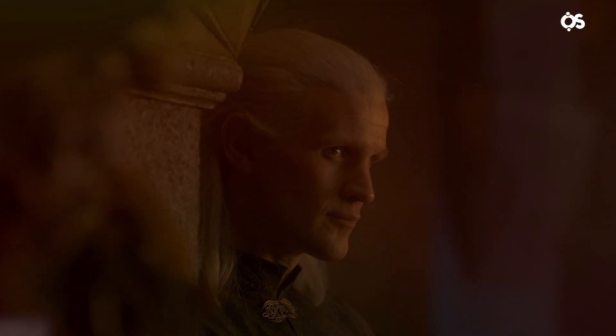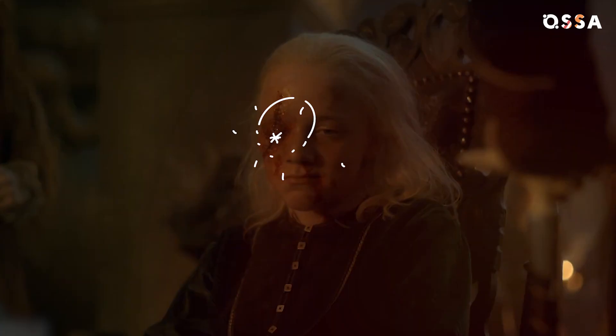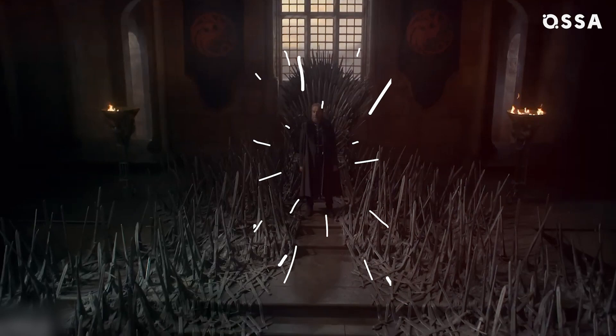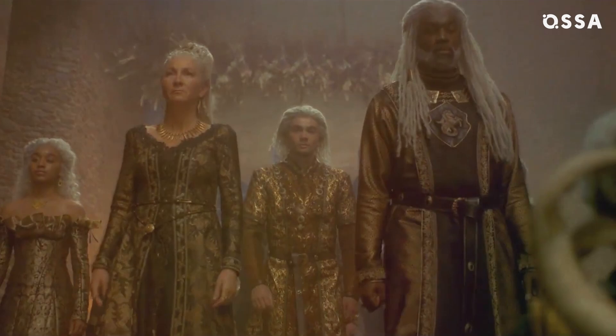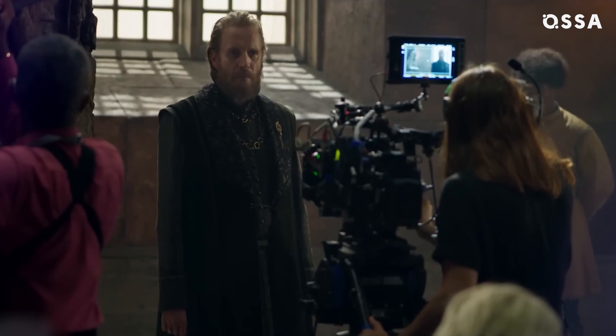The House of the Dragon creators made sure fans would watch each episode with eyes wide open in awe, because the attention to detail is simply insane. Learn how costumes add to the characters' stories, discover which bedroom scene was carefully rehearsed, and find out who asked the showrunners to finally bring Mushroom to the screen.